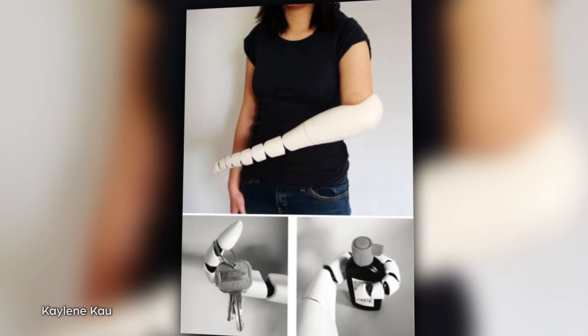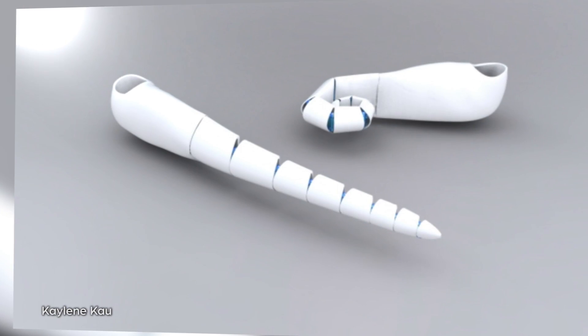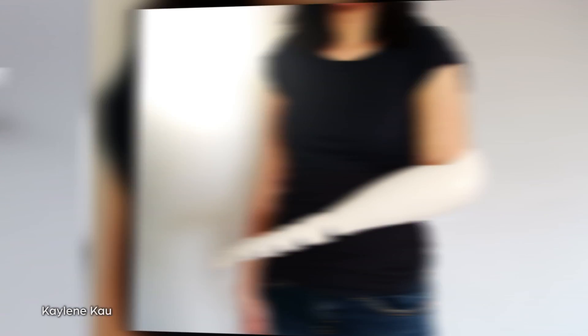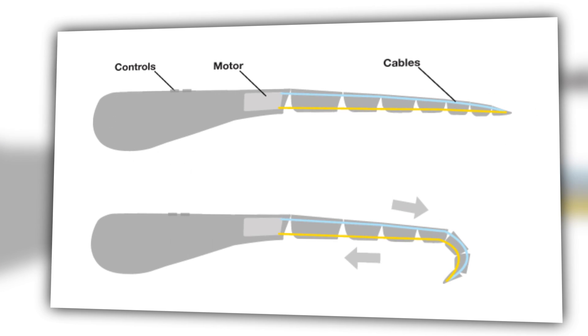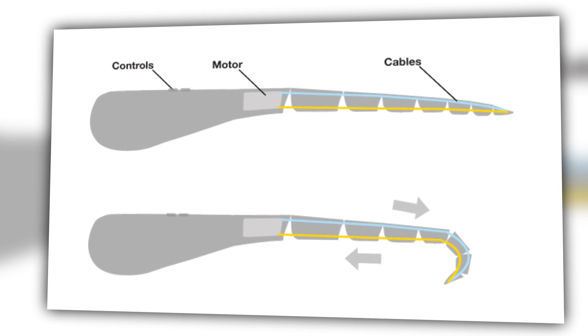If mermaids aren't your thing, what about a tentacle? A designer at the University of Washington, Kayleen Cow, created a prosthetic tentacle that can be used as an attachment to the dominant functioning arm. The tentacle features an adaptive grip that can hold onto a number of different objects, and the user controls the amount of curl using a motor and cables.